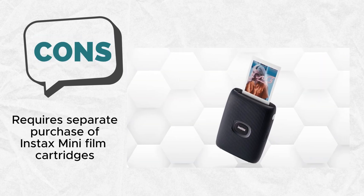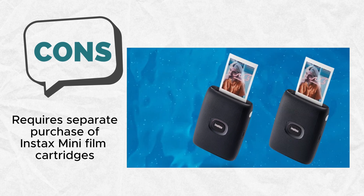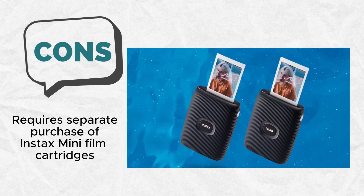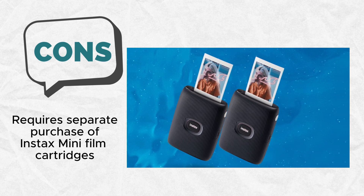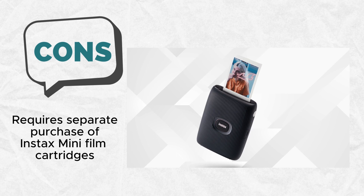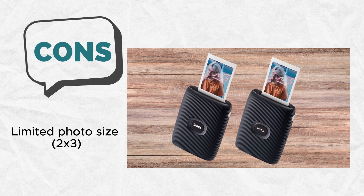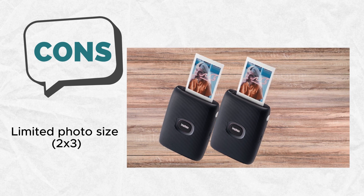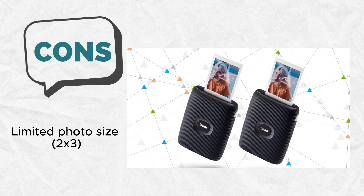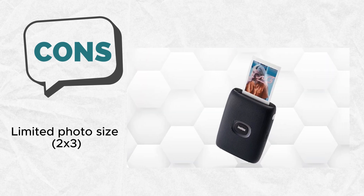The quick printing speed of about 12 seconds ensures that you can enjoy your prints almost instantly, with a development time of approximately 90 seconds. Despite its small size, the Fujifilm Instax Mini Link doesn't compromise on performance, boasting a maximum monochrome print speed of 3 ppm. Coupled with its compact design, it makes an ideal companion for those who seek a portable and efficient smartphone printer for spontaneous photo printing.